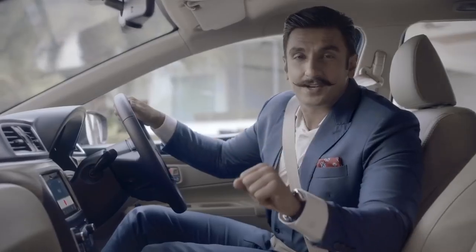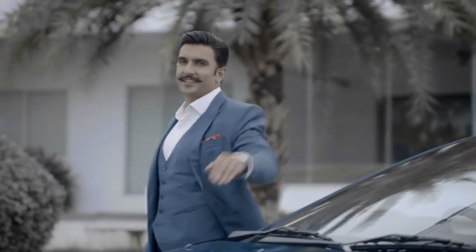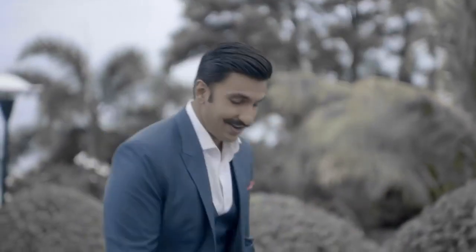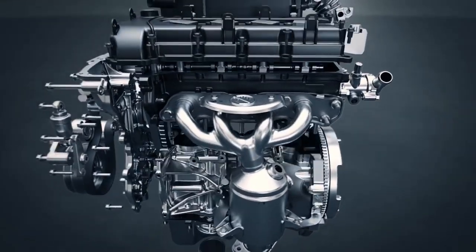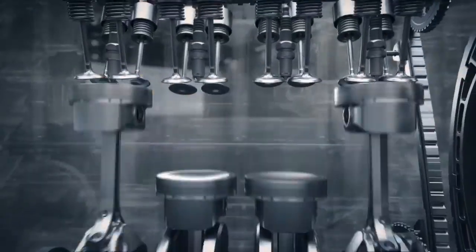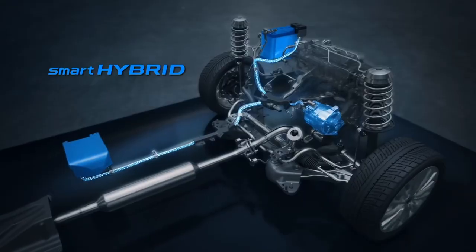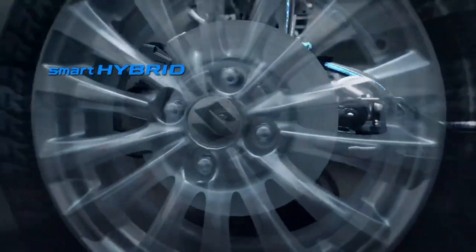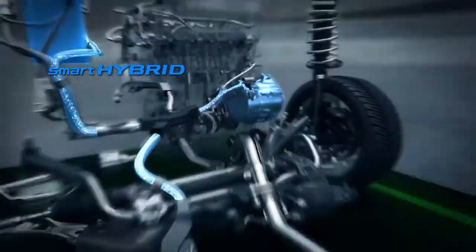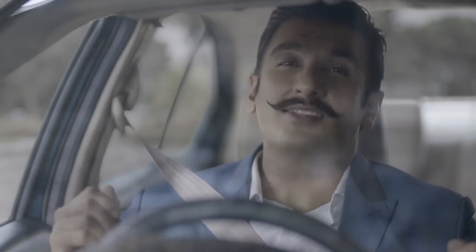Wait a minute — in all my excitement I almost missed a really important feature of the new Siaz. Great style? Check. Great interiors? Check. It's time now to see how powerful my new inspiration is. The new Siaz doesn't just have a new look but also a new K15B engine. It now boasts a 1.5-litre petrol engine with Smart Hybrid technology. In the new Siaz automatic with Smart Hybrid, when you apply brakes at a traffic signal and stop, the engine shuts down. The moment you leave the brake pedal, the engine restarts automatically and the car moves. Smart. The Siaz is both elegant and powerful.